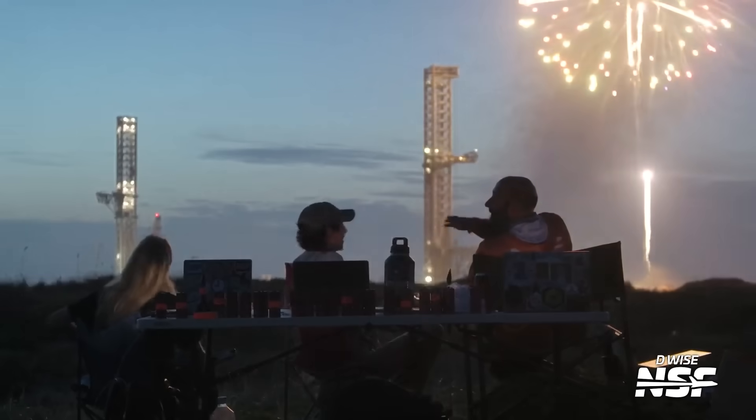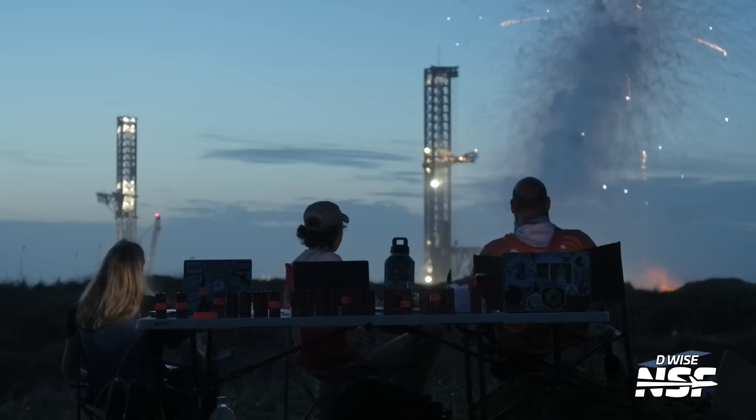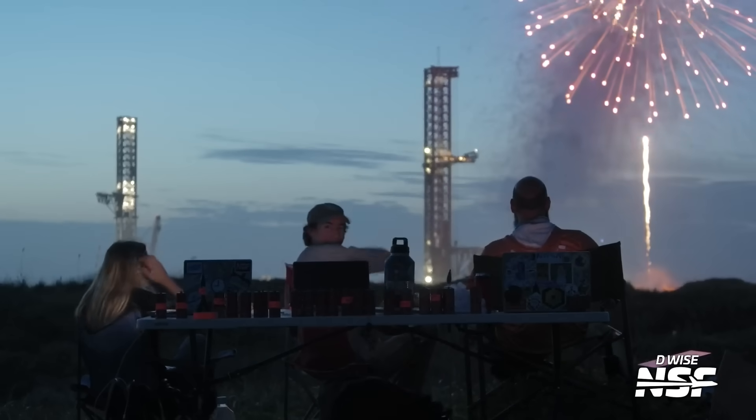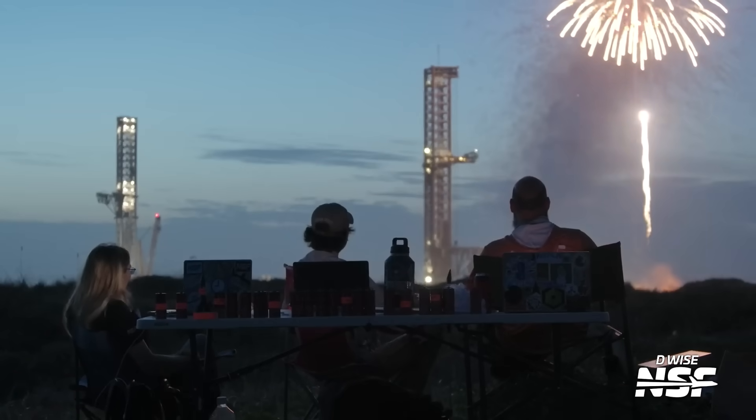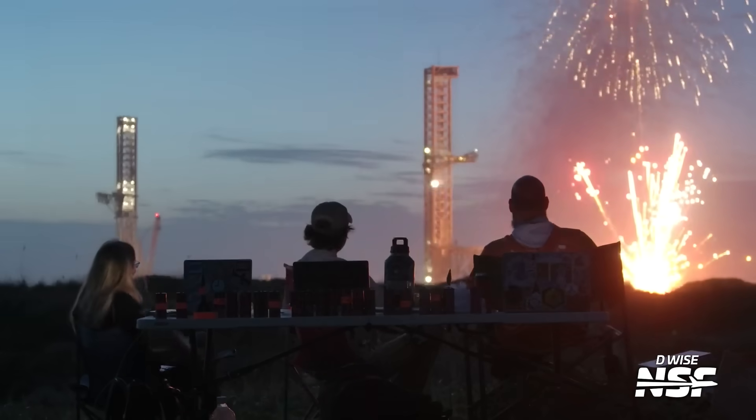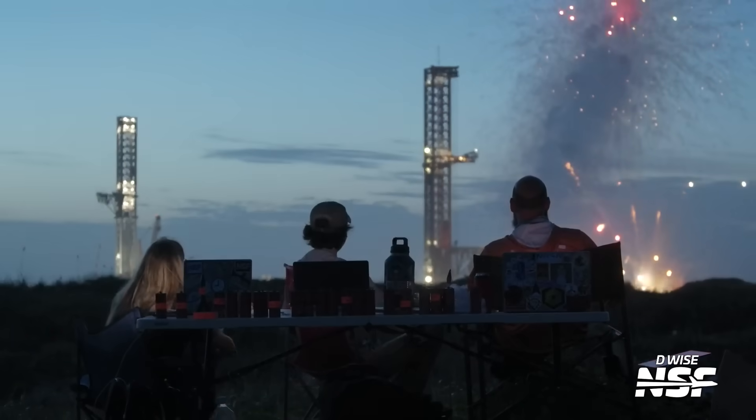That previous shot was from a comically tall tripod that Dee had sent out there. Here's a ground-level shot from one of Dee's cameras with the fireworks going off in the background.